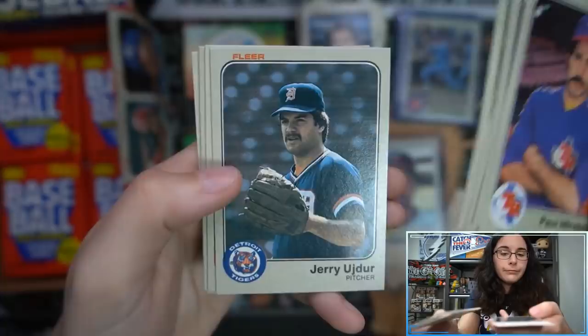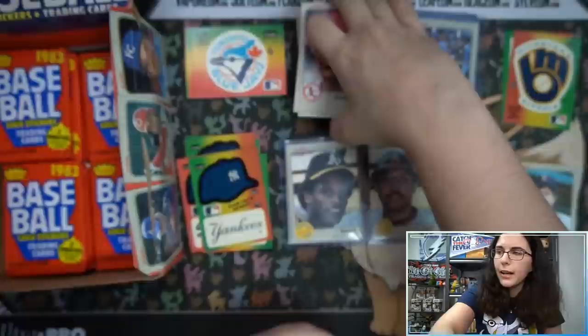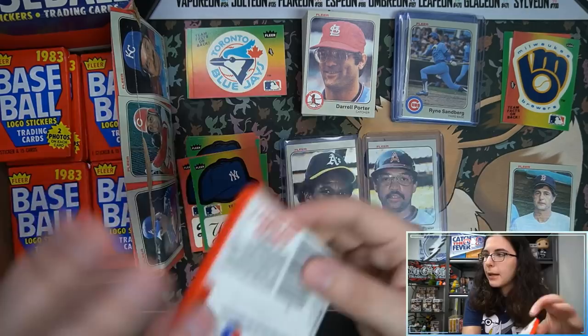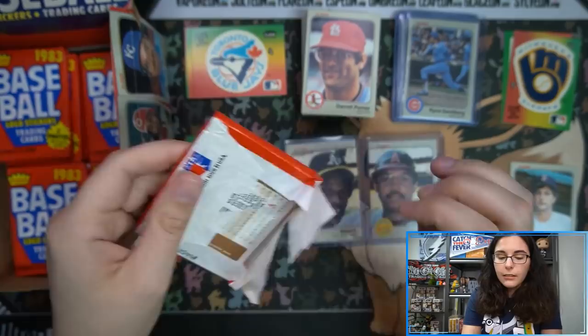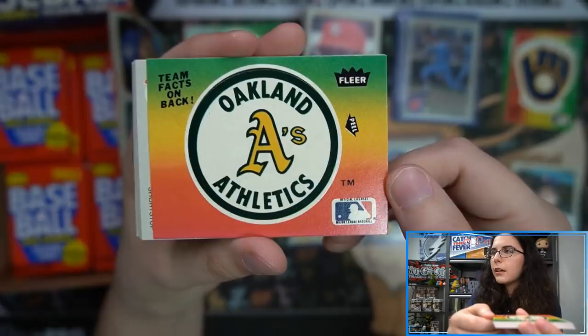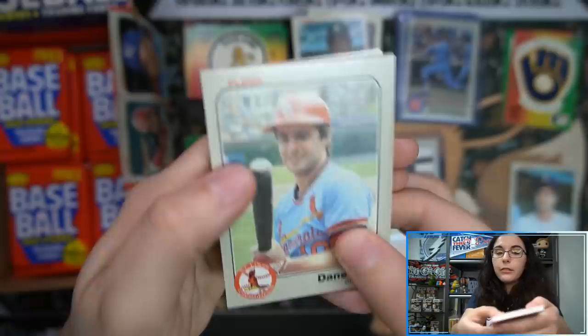Instead I just have Pokémon cereal to eat later — there are supposedly promo cards inside. Based on the picture of the boxes online, I'm pretty sure I got the right one. They look like Lucky Charms mixed with Fruity Pebbles. I'm a little concerned, but at least the marshmallows will be cute — little Pikachu-shaped marshmallows. I feel like any specialty cereal that's cartoon-themed usually doesn't taste very good — it's just food coloring and sugar. Rich Gossage — I've heard of him.